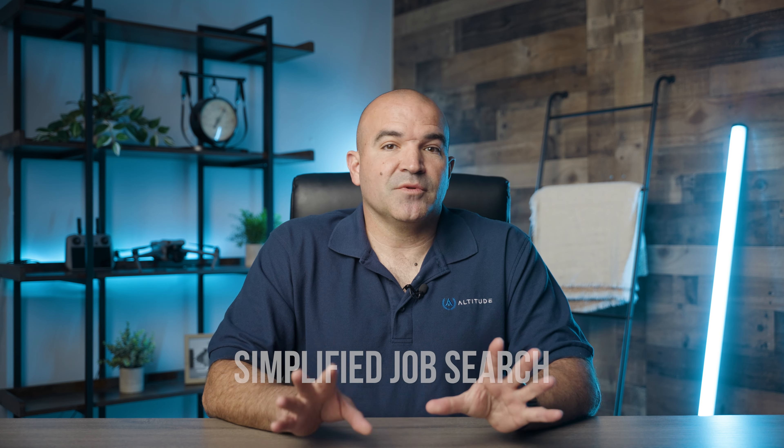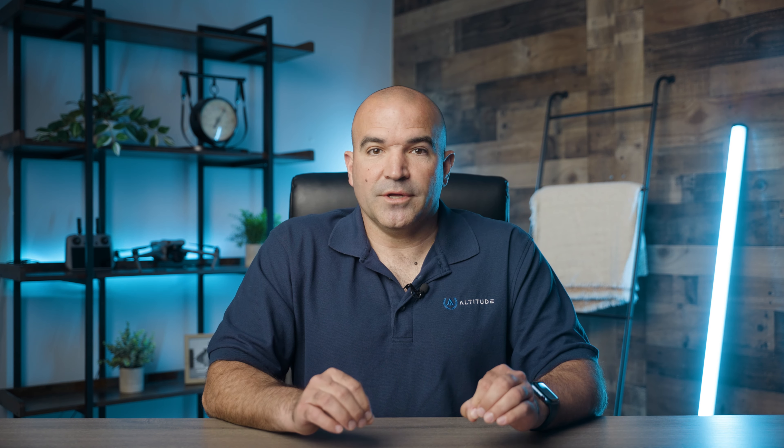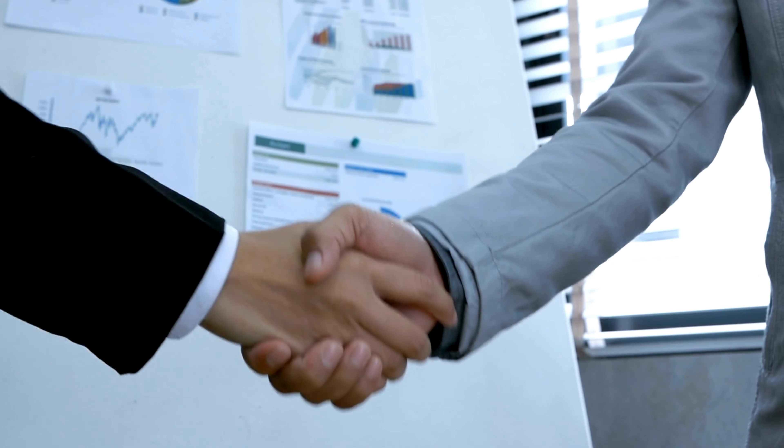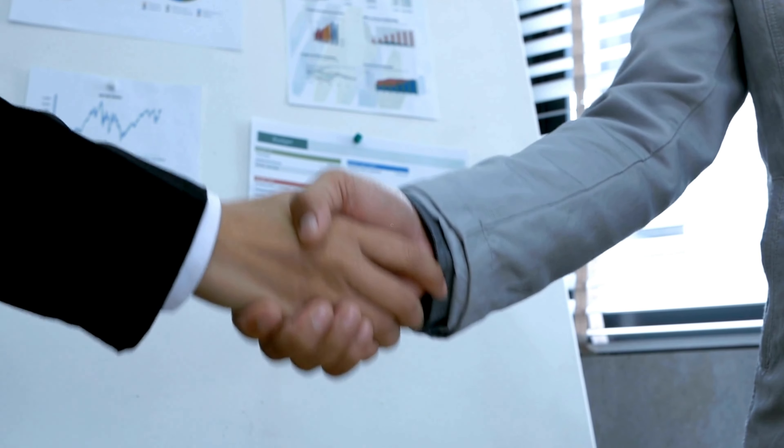Number two: simplify job search. These platforms streamline the job search process by allowing you to browse and apply for gigs in one place. Instead of spending hours searching through multiple websites and forums, you can use a single platform to find and apply for jobs that match your criteria. Number three: building credibility and trust. Being part of a reputable pilot network can enhance your credibility. Clients often feel more comfortable hiring pilots from recognized platforms, knowing that these pilots have been vetted and reviewed by other users. This trust factor can be crucial in securing gigs.